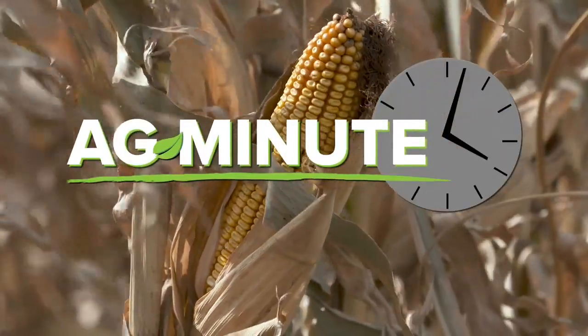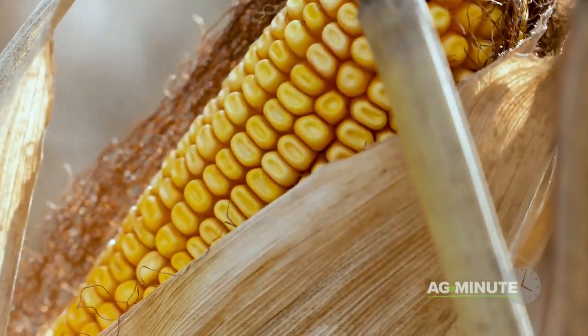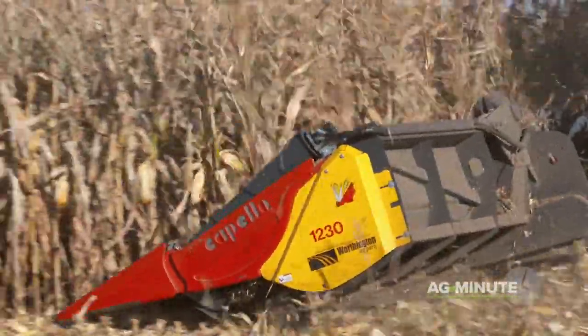Is there only one ear of corn on a corn stalk, or are there three or four? Hi, I'm Darren Hefty with today's Ag Minute. If you aren't from a farm, simple questions like how many ears are on a corn stalk can be difficult to answer.